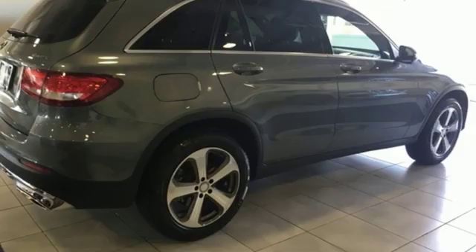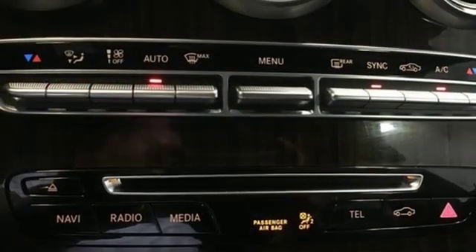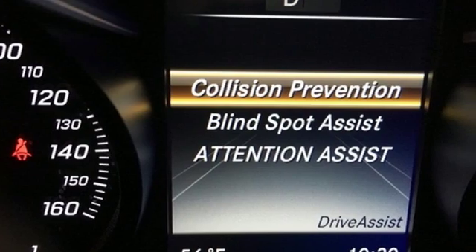Auto-dimming rear-view mirror, external memory control, auto-dimming mirrors, front heated bucket seats, auto tilt-away steering column, and automatic transmission.